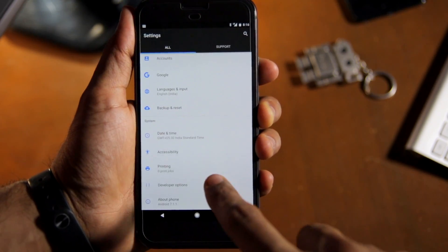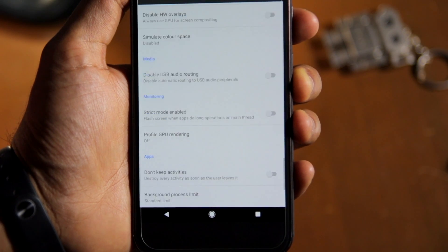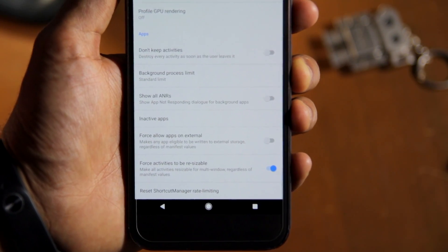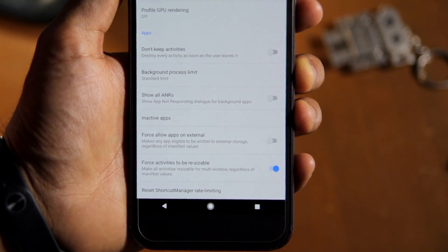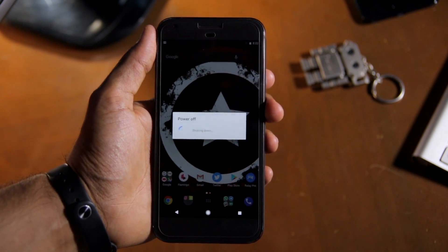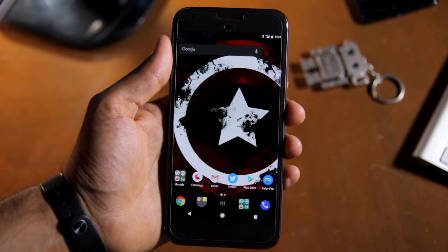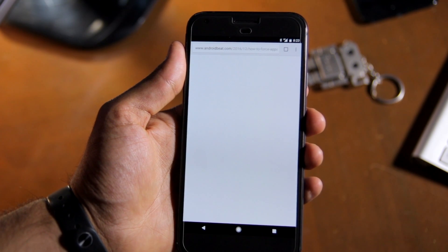Now go back to the Settings menu, open Developer Options, and scroll to the very bottom. Here you will find an option called "Force activities to be resizable." Enable the toggle and proceed to reboot your Android device. Once restarted, you will see that you can force even incompatible applications to work in multi-window mode.